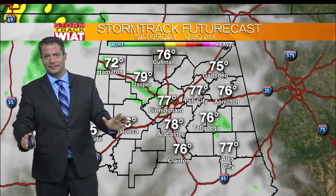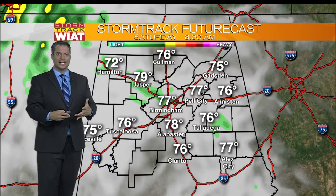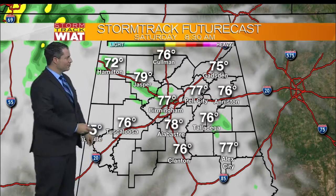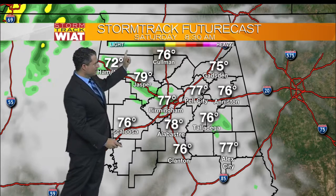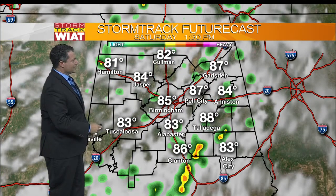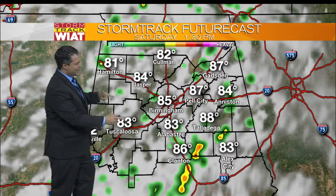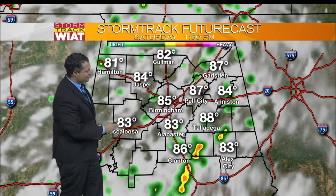As we head through time, let's check out our storm track futurecast clouds and radar. White is forecast cloud cover, and the brighter shades of white, the thicker the clouds. Green indicates rain — the darker the shade, the heavier the forecast rain — along with the temperatures. At 8:30 this morning, temperatures are in the upper 70s. Then as we head into the afternoon hours at 1:30, temperatures in the low, mid, and upper 80s — 87 around Pell City, 85 Birmingham, 83 Alabaster.